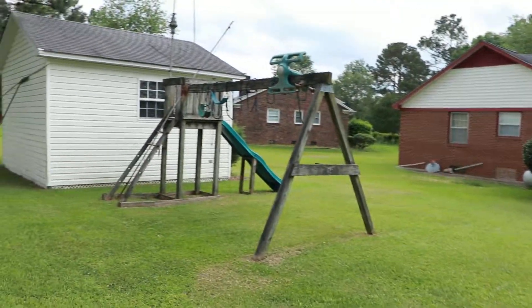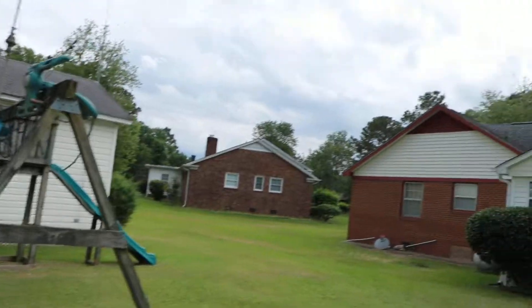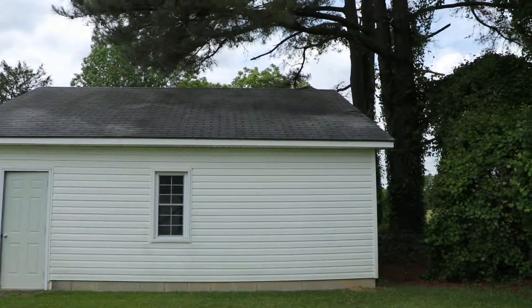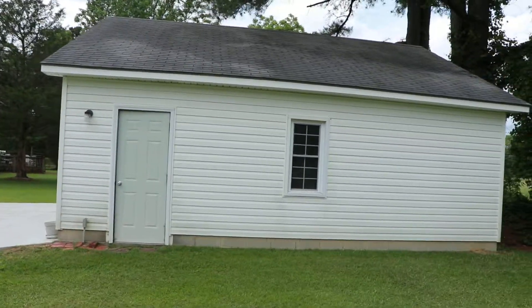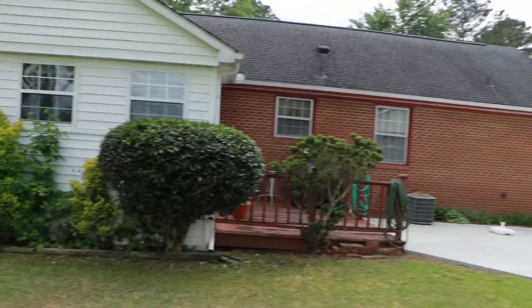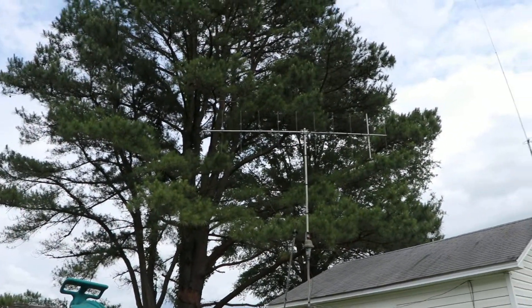We had young nephews and nieces visit, so we put the swing up. That's the back of the house. Sorry for the shaky video — one day I'll get a gimbal. We have the side entrance for the garage; we had everything paved because it used to be all grass and it got quite muddy.